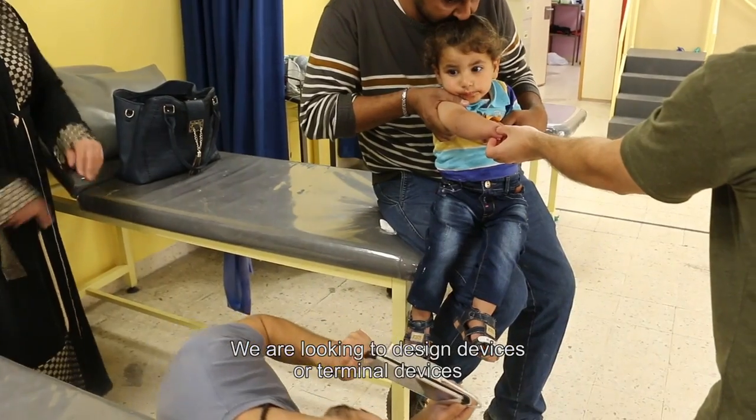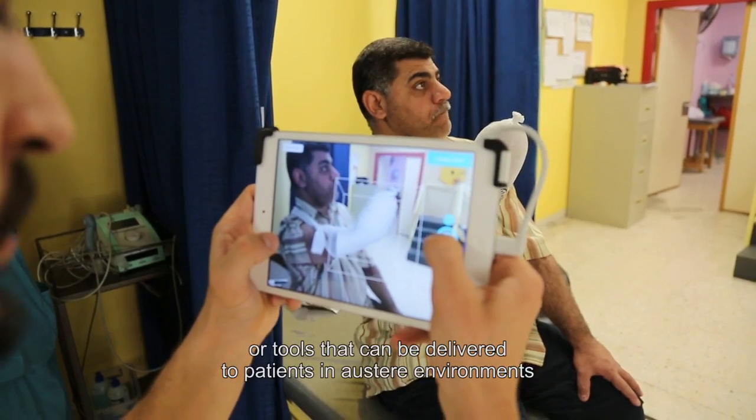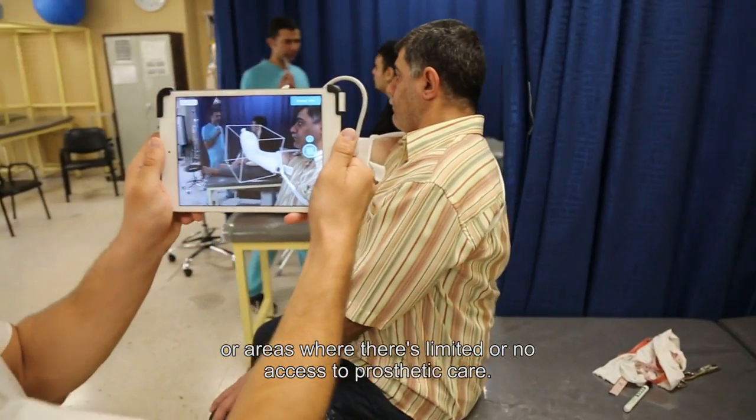We are looking to design devices, terminal devices, or tools that can be delivered to patients in austere environments or areas where there's limited or no access to prosthetic care.